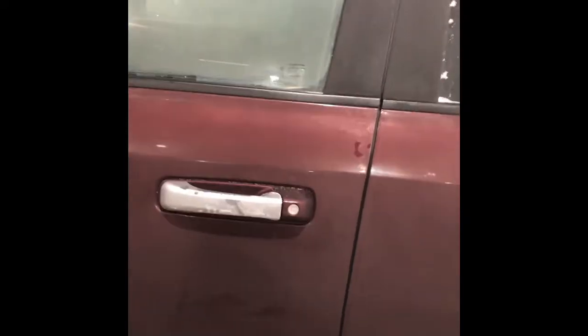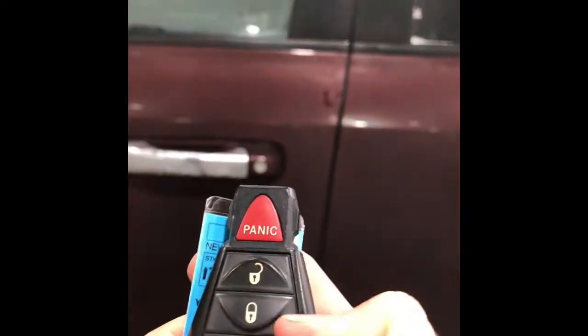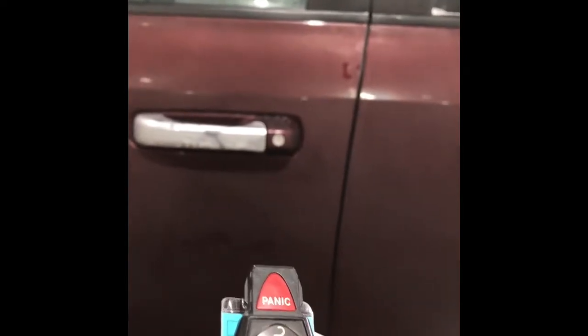Let me just grab the keys here. So on the keys you have your unlock, lock, panic, and remote start. I'm just going to demonstrate the remote start for you today. There we go. Let's go on inside.